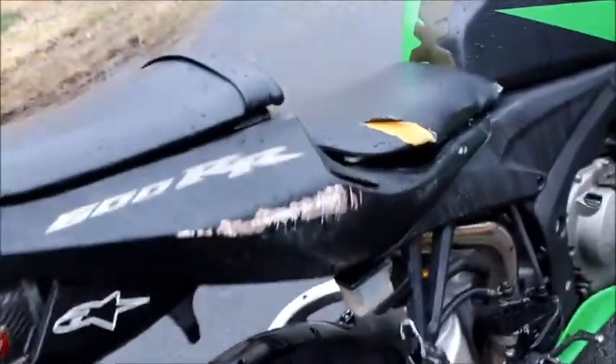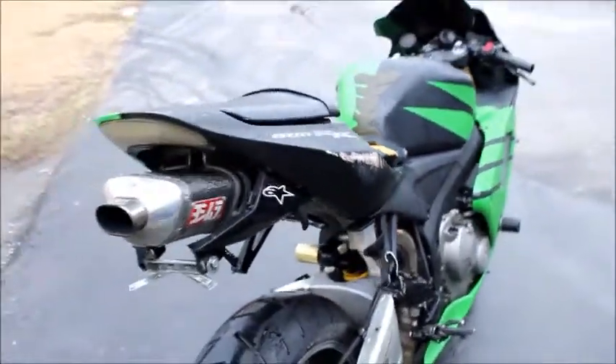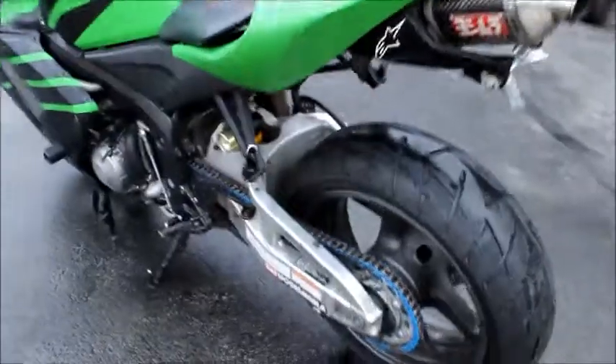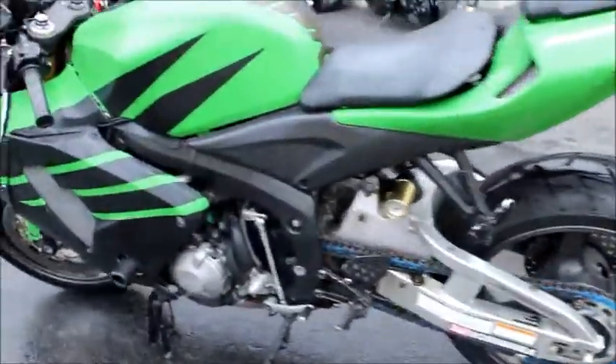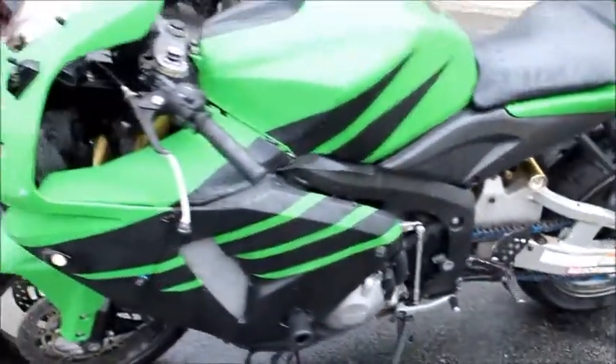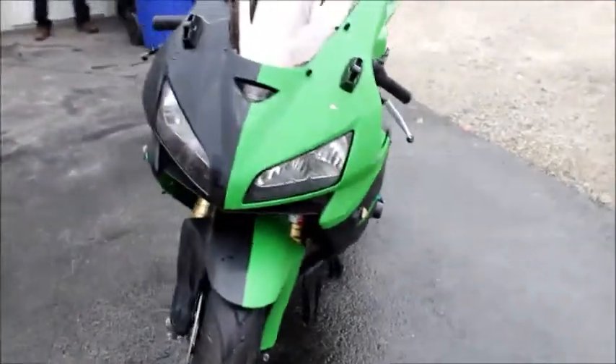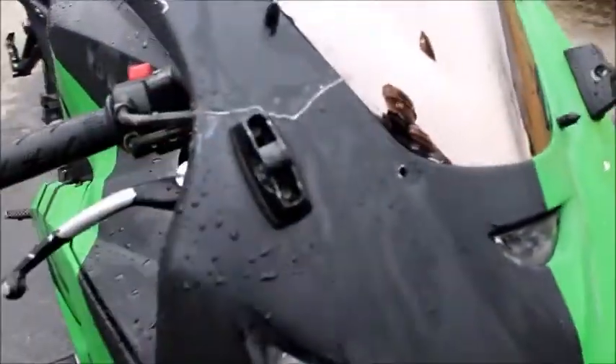There are a couple of scrapes and scuffs here and there, a torn seat, a Yoshimura slip-on with a fender eliminator kit. There's also a crack up here in this upper fairing.